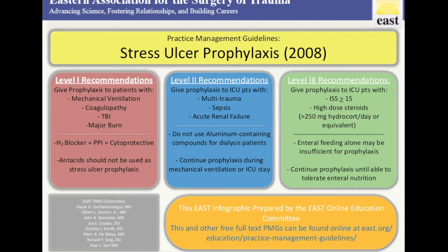Also, a Level 1 recommendation was that H2 blocker was as good as PPI, which was as good as cytoprotective substances such as sucralfate, and that antacids should not be used as stress ulcer prophylaxis.